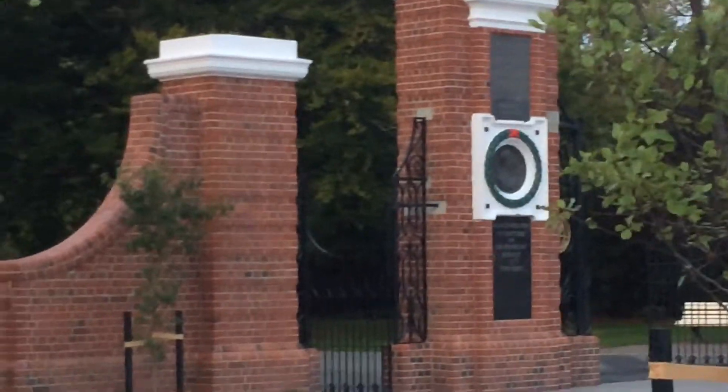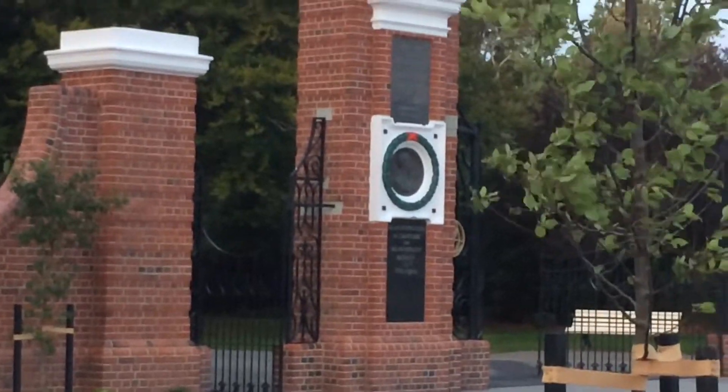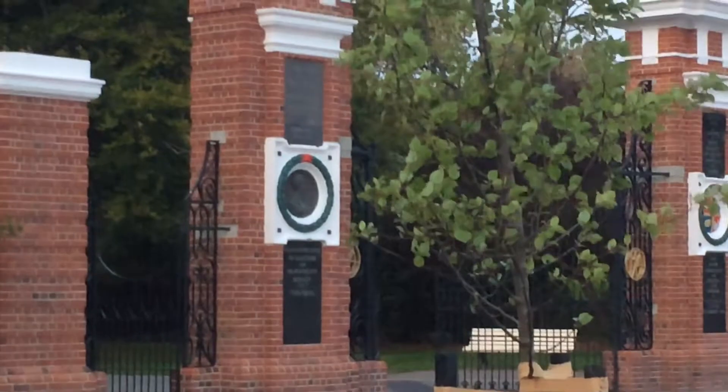They left these old memorial gates in. They were built in the 1920s and they're also a memorial, so they left them as they are.